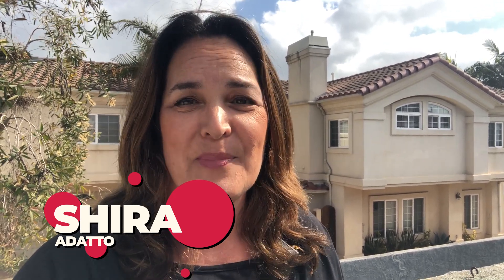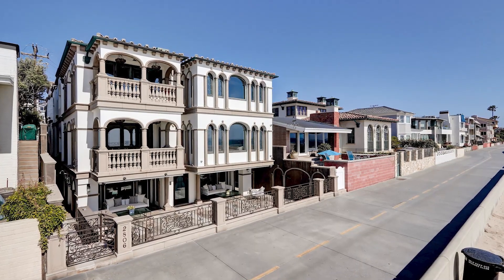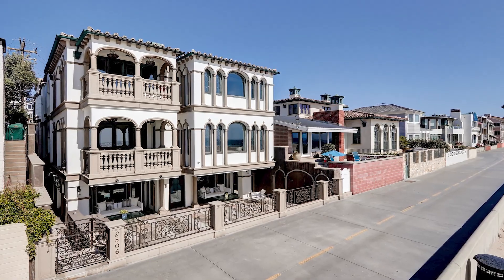I'm Shira Adado, your local realtor, and I help you transition from one home to the next seamlessly and for the best price whether you're buying or selling. Definitely hit that red subscribe button below if you want to stay in the know and give the video a like if you find this information helpful. The Hermosa Beach Strand is home to some of the most expensive real estate in California. This beautiful strand home is listed by strand specialist Bryn Stroke of the Stroke Properties Group. Let's go take a look at this exquisite villa.